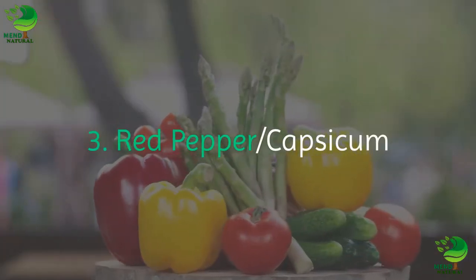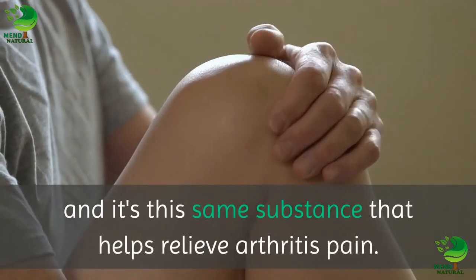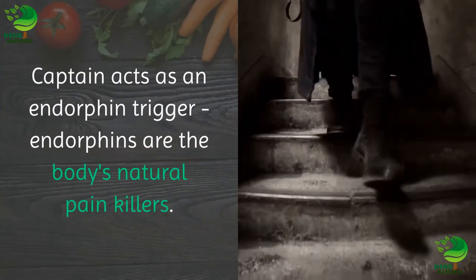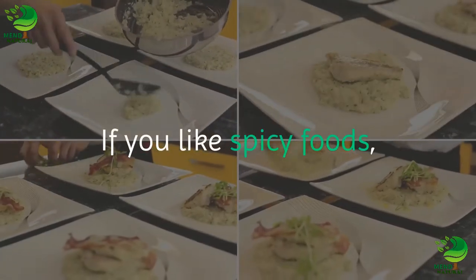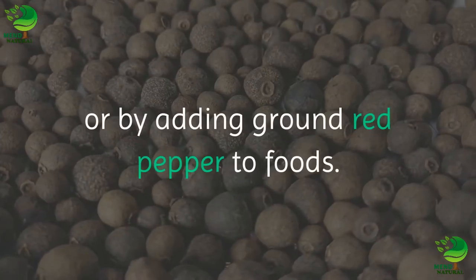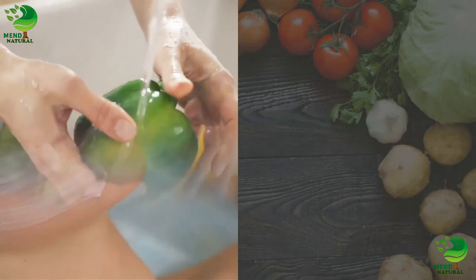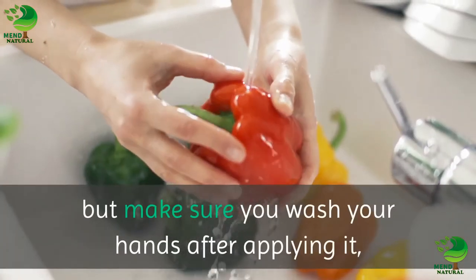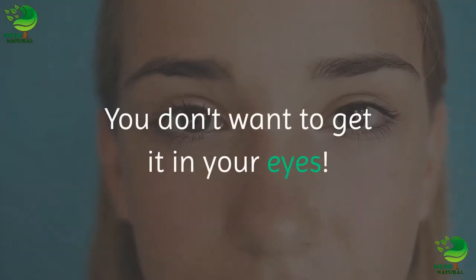3. Red pepper, capsicum. Red pepper's heat comes from a substance called capsaicin, and it's this same substance that helps relieve arthritis pain. Capsaicin acts as an endorphin trigger — endorphins are the body's natural pain killers. If you like spicy foods, add some red pepper to your daily diet in the form of hot pepper sauce or by adding ground red pepper to foods. Red pepper can also be applied topically. Capsaicin creams are available in most drug stores, but make sure you wash your hands after applying it, or wear gloves when applying. You don't want to get it in your eyes.